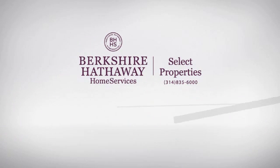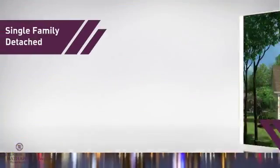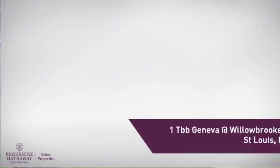At Berkshire Hathaway Home Services, you'll find just the right home for you. Here's a property listed by your experienced agent. This single-family home provides the comfort and privacy of being on your own lot, and it's located in this area.